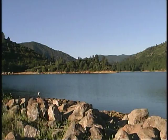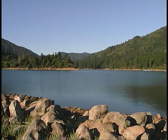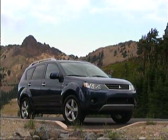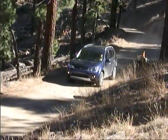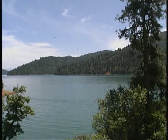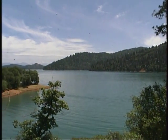We recently headed to inland Northern California for a look at some cool, refreshing scenery with our long-term Mitsubishi Outlander. We explored the forested shores of Lake Shasta, part of a group of man-made lakes surrounding Redding, California, as part of the Whiskeytown Shasta Trinity National Recreation Area.